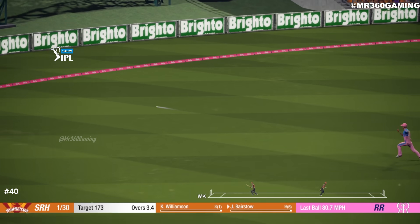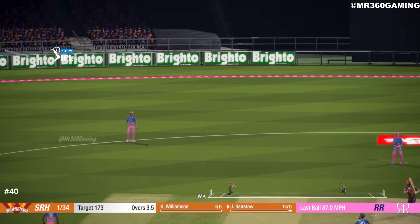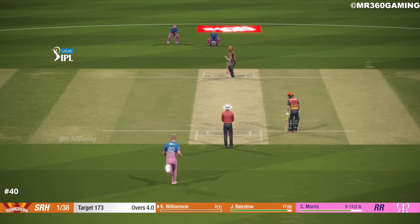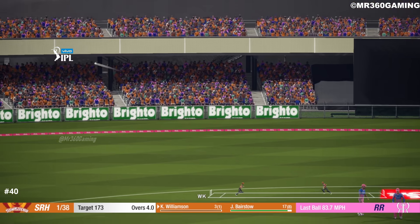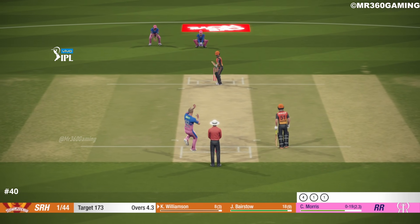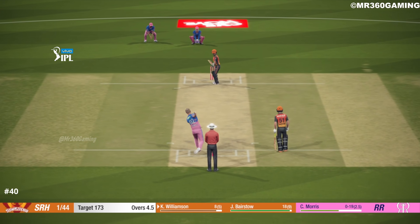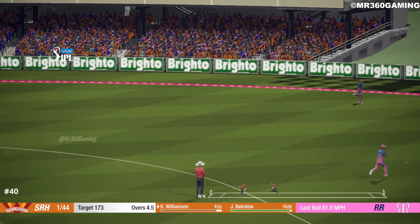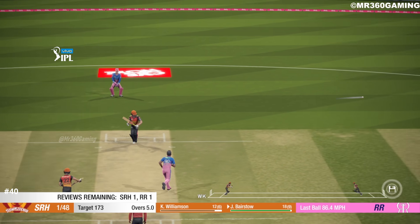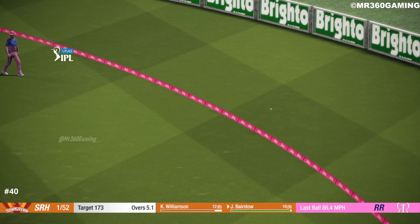Oh, super shot that — that's what the crowd have come to see. Nicely played. Nice shot that one, what a good shot. Solid shot, goes for four.